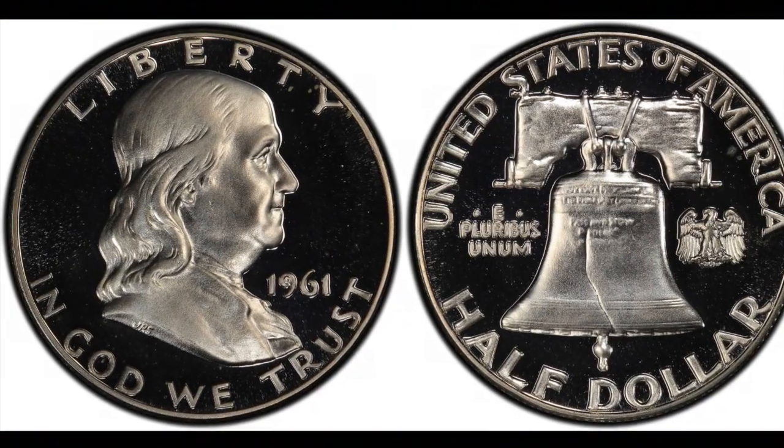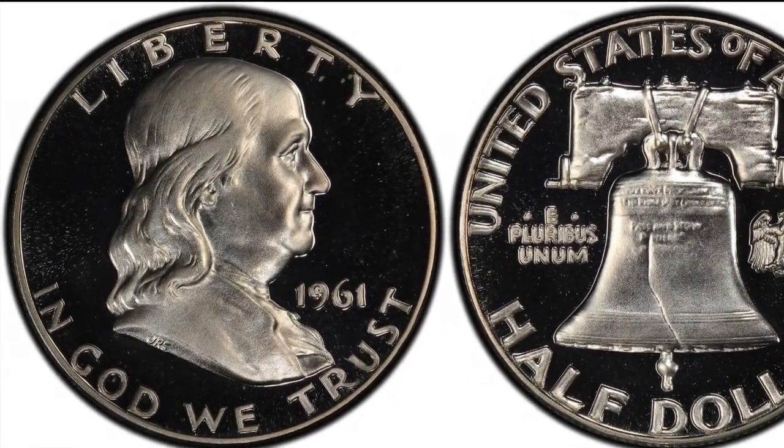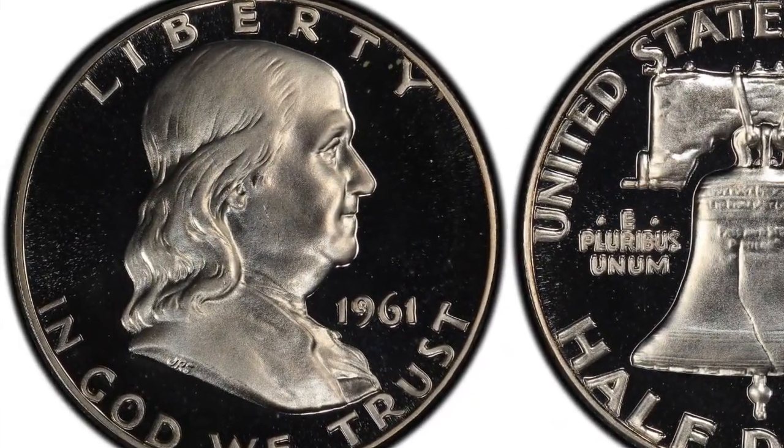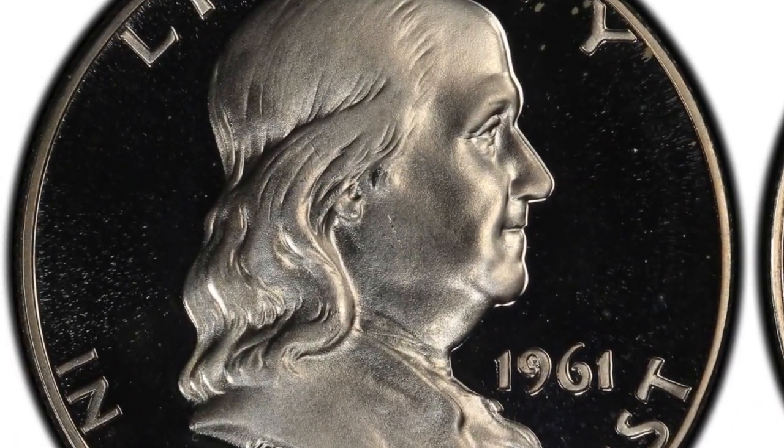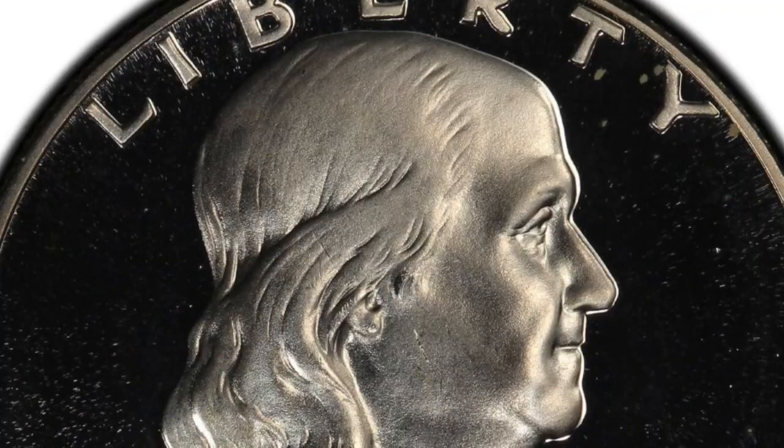Welcome back to another video. Today we are going to be checking out a Benjamin Franklin variety coin, and this one is really easy to spot.